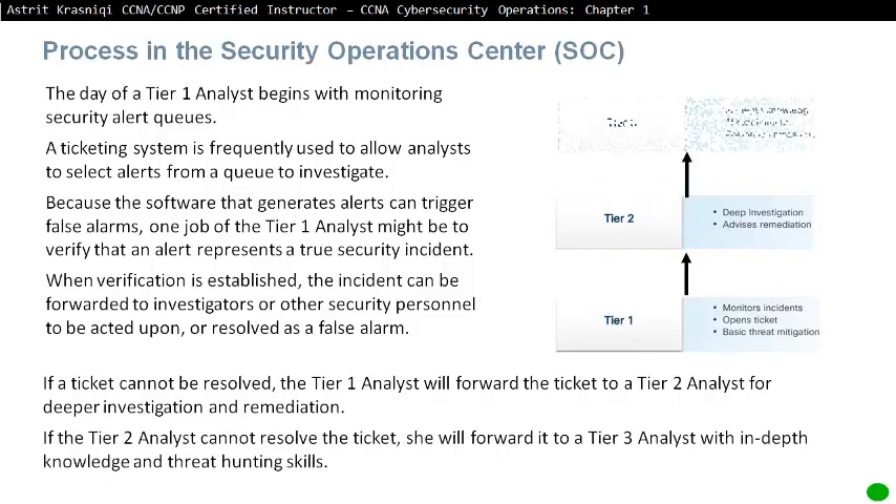If a ticket cannot be resolved by the Tier 1 analyst, it is forwarded to the Tier 2 analyst for deeper investigation and remediation. If the Tier 2 analyst cannot resolve the ticket, they will forward it to the Tier 3 analyst, who has in-depth knowledge and threat hunting skills.